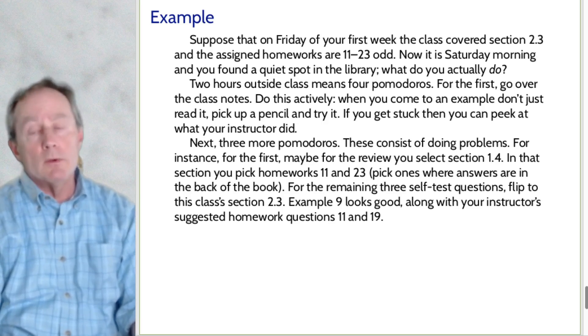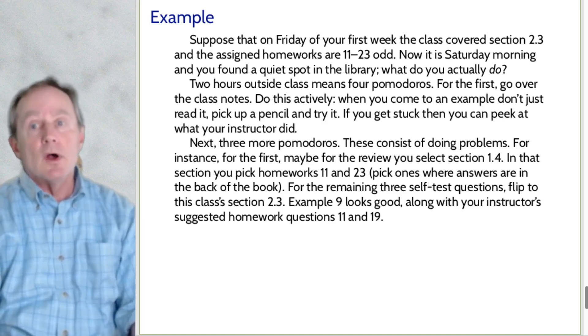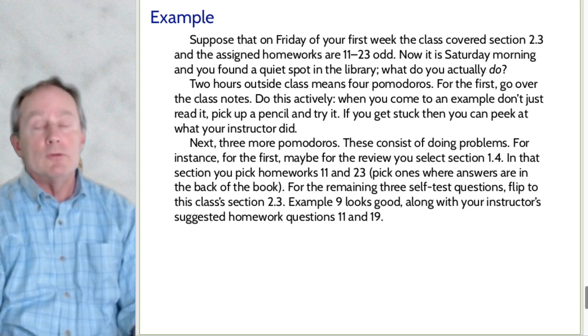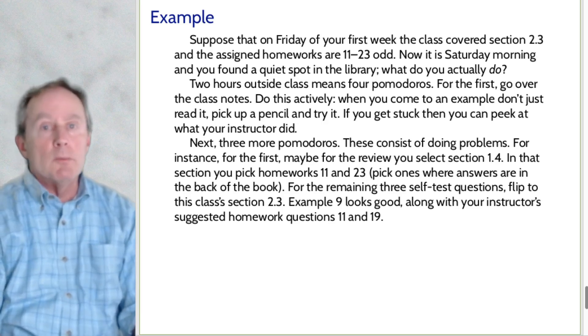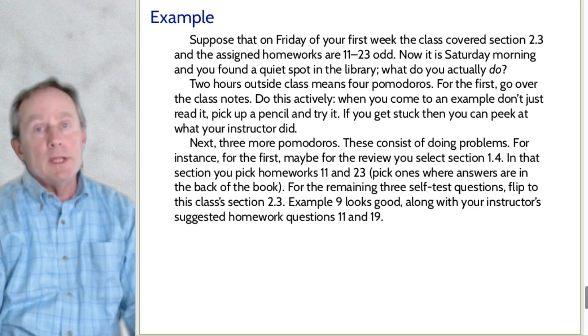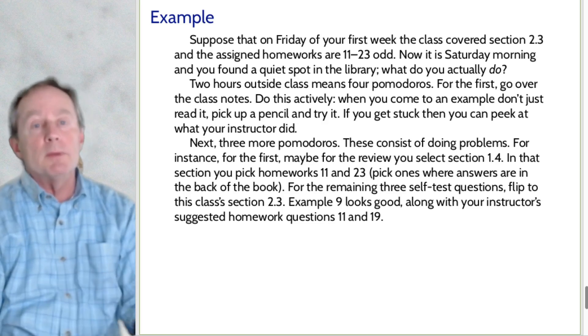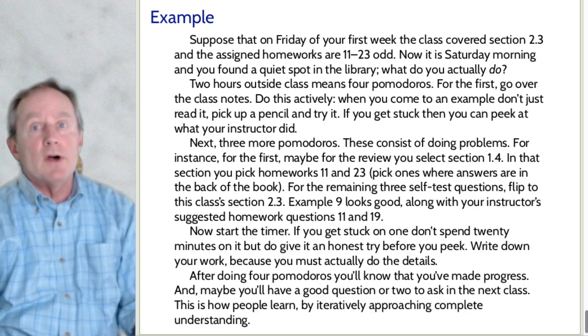For the remaining three Pomodoros, you're doing problems — not reading, not highlighting. For the first one, pick two review problems: flip through previous sections. Maybe chapter one, section four is on exponentials — you're expected to know it, so pick problems 11 and 23 from there. For the three problems on new material, go to section 2.3 and pick, say, example nine and instructor-assigned problems 11 and 19. Now you have a self-test of five questions. Off you go — start the timer.